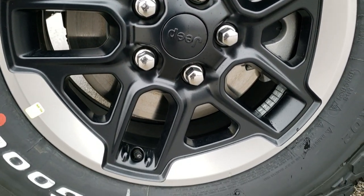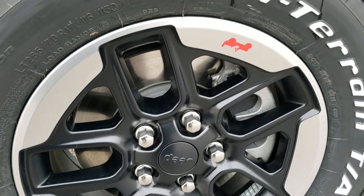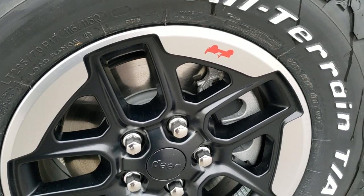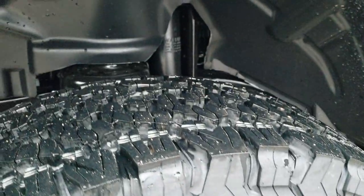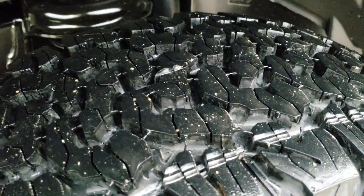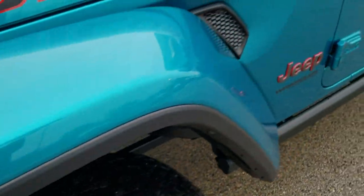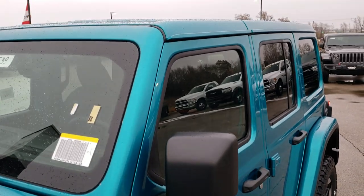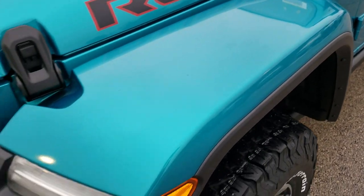This one has special add-on rims — these are a $995 option to get the 17-inch painted and polished aluminum with the silver lips. BF Goodrich all-terrain LT 285/70R17 tires with a really aggressive all-terrain tread. It also has the color-matched hard top, which is an option, and the color-matched fenders, which is an option as well.